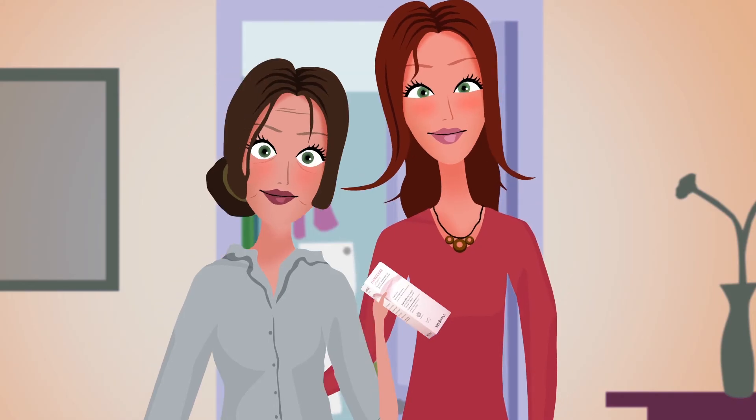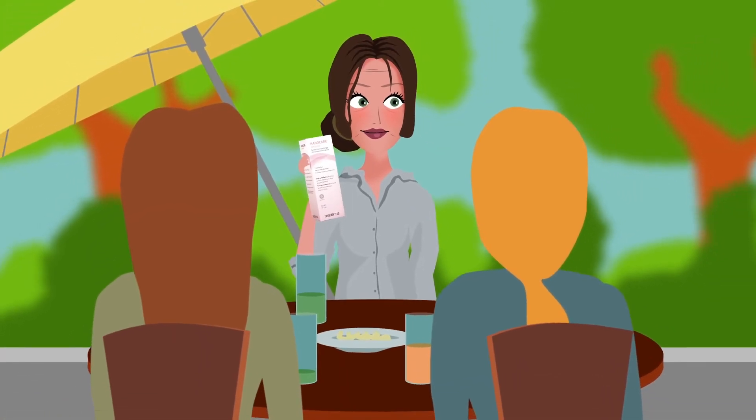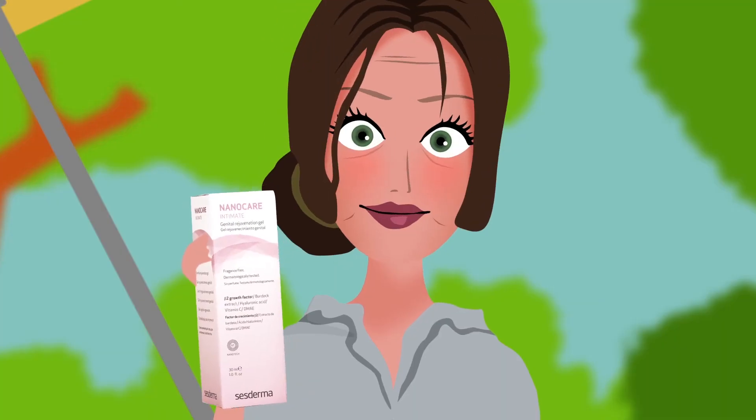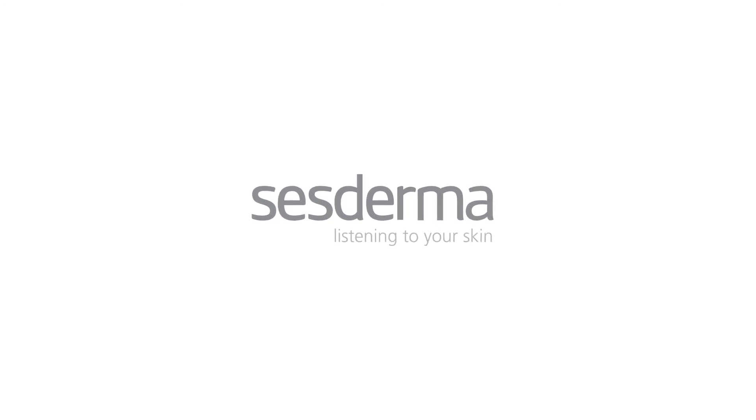NanoCare Intimate, the first line of products to apply NanoTechnology to the care of our more private areas. Discover the first genital rejuvenation gel on the market. NanoCare Intimate, intimate confidence. SES Derma, listening to your skin.